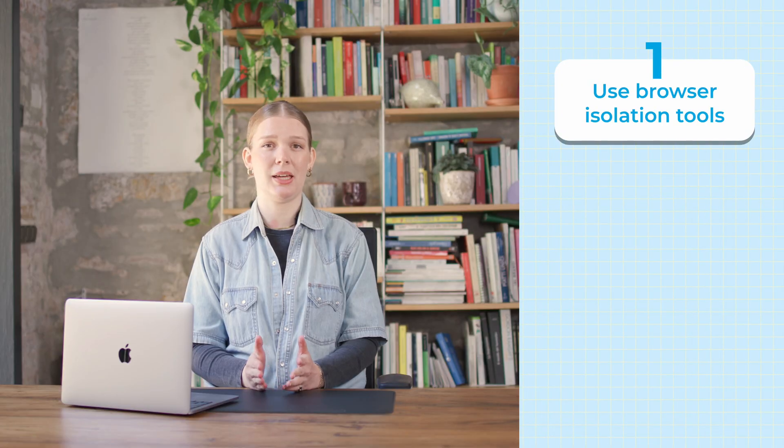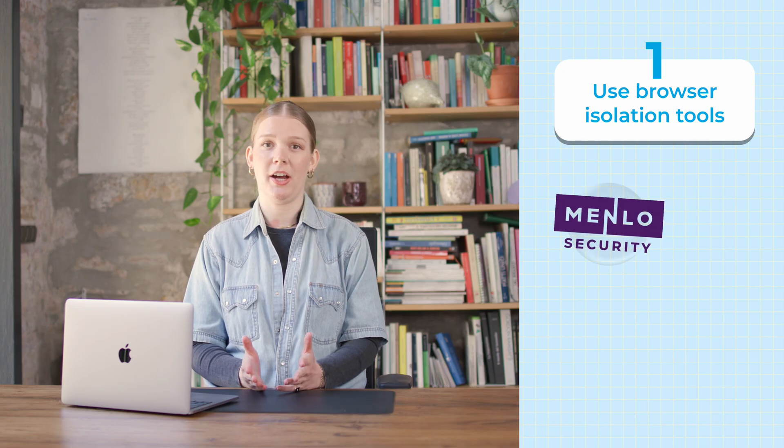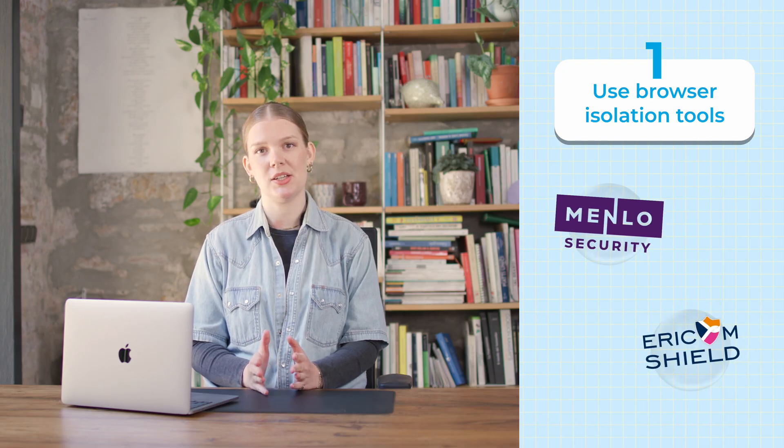Number one: use browser isolation tools. Software like Menlo Security or Aircom Shield isolate your browsing session in a secure environment. Think of it like you're wearing gloves when handling something kind of nasty — it reduces your risk of contamination by up to 70%, according to the annual cybersecurity report of the United States.